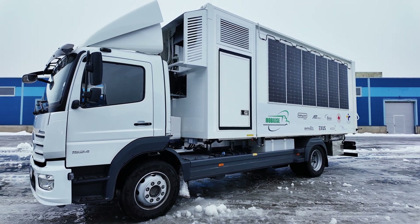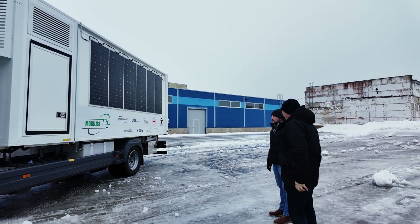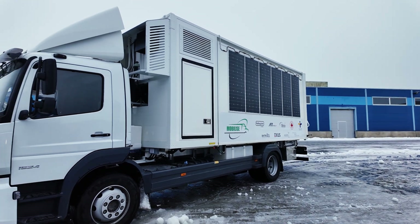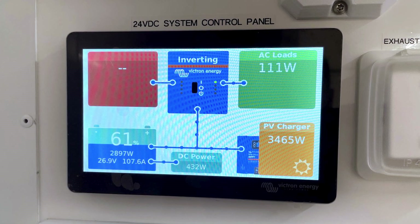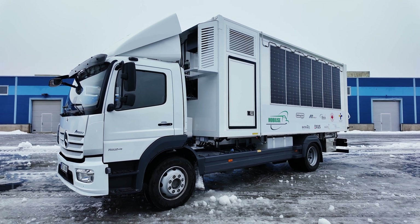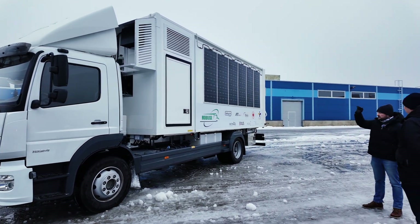We didn't mention how much power the solar panels can generate. Nominally it's four and a half kilowatts; realistically we have seen numbers a bit above four. That's the ballpark figure when using the solar panels on both the sides and the roof.